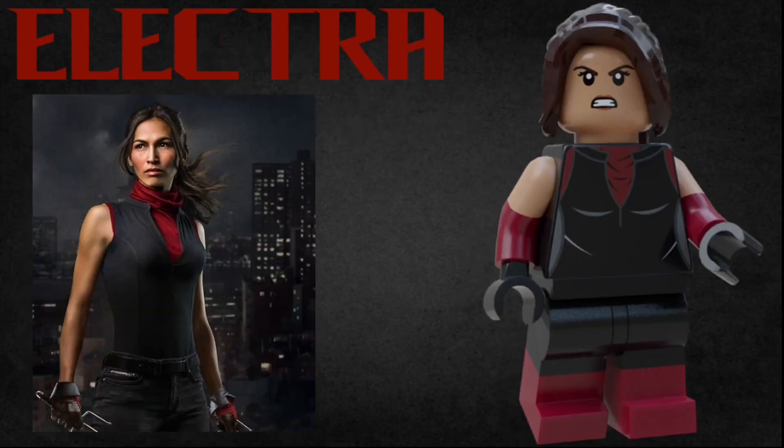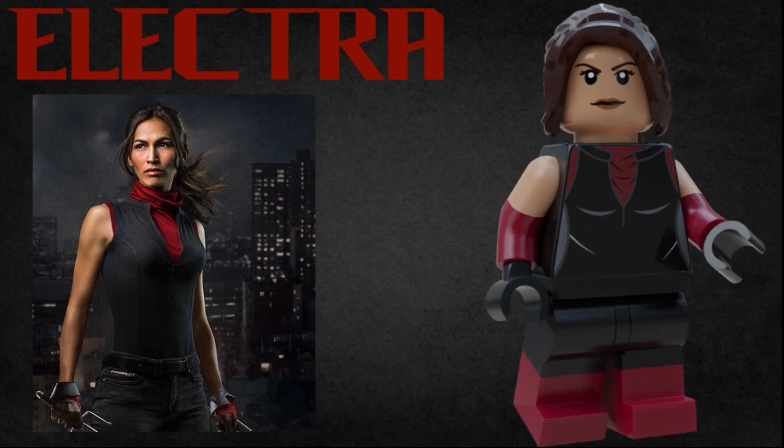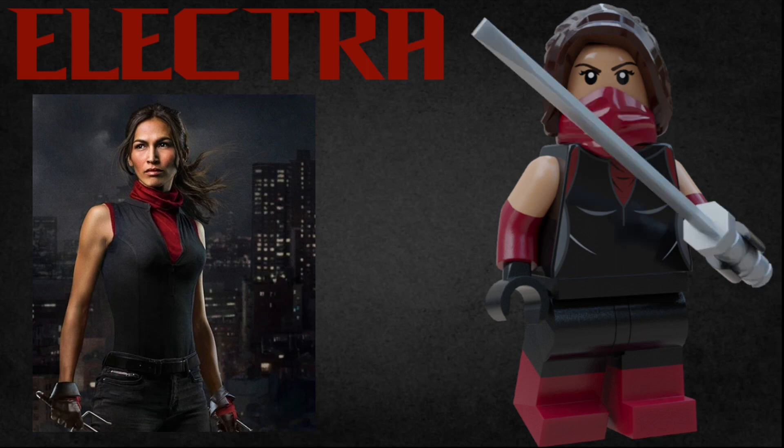The final figure in the set is Elektra, and this minifigure is based off of her black and red suit. She uses the long ponytail piece in dark brown, she has an angry expression as well as a smirking expression, dual-molded arms and legs, and she uses one of the Ninjago masks in dark red, as well as a sword, to represent her more battle-ready outfit.